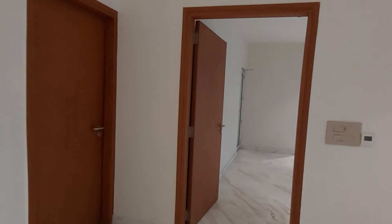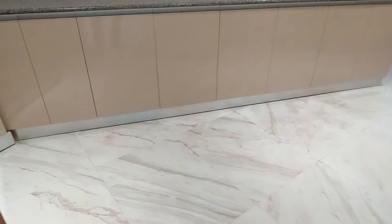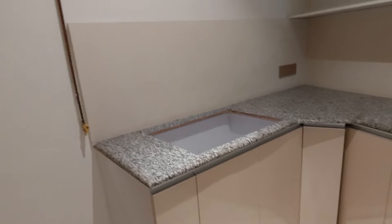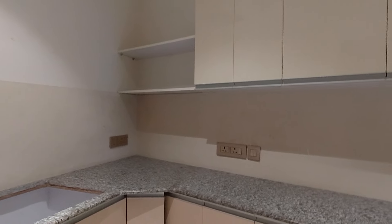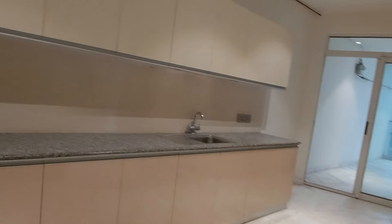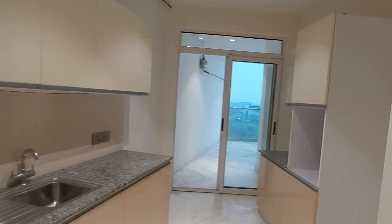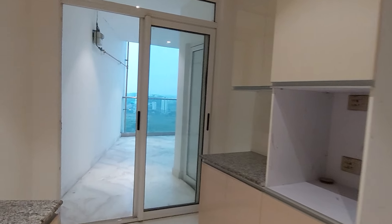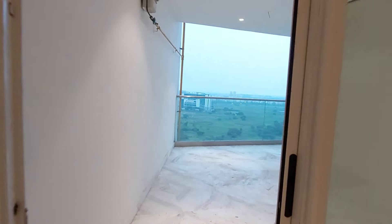Now I am going to show you the most lucrative part — that is your kitchen space. You can get this granite countertop with gas connection, along with upper and lower cabinets in your kitchen. This is a totally Vastu-compliant apartment, and the designing has been done by one of the finest architects in the world.